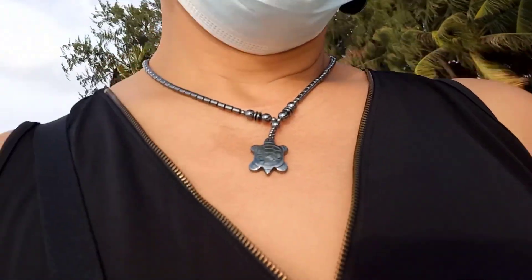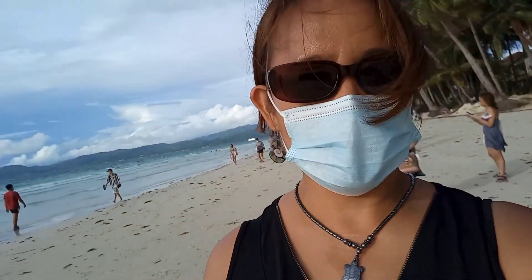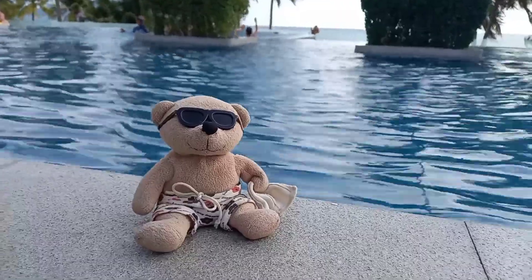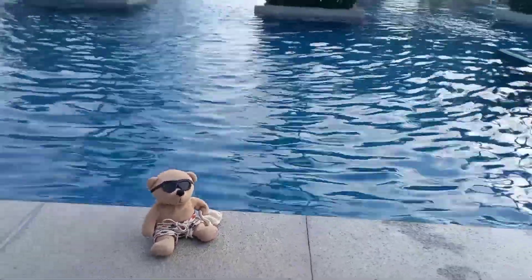I have this turtle necklace and earrings. With me is Frowling Bang.